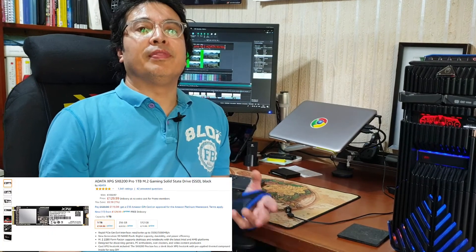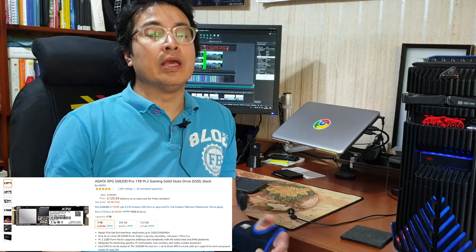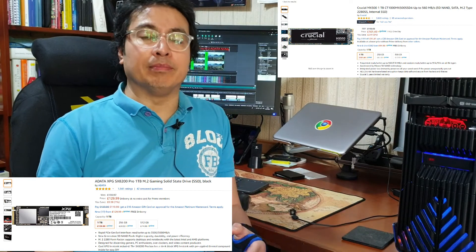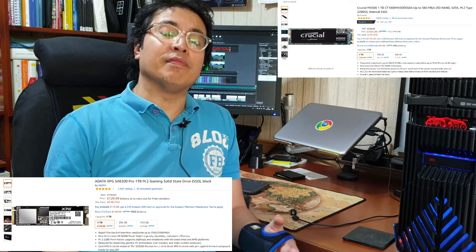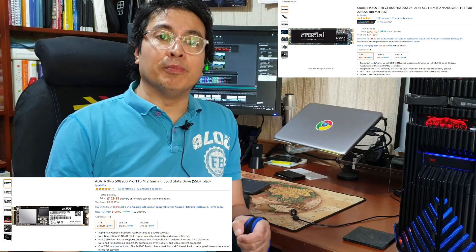To conclude: in these tests did the NVMe outperform the SATA? Yes, absolutely, albeit it was marginal. If I had enough storage on my M.2 SATA, would I have upgraded? Probably not. However, if you are running out of storage on your M.2 and crucially if your motherboard can support an NVMe, for this price there's not much difference between a one terabyte NVMe and a one terabyte M.2 SATA — I would definitely go for the NVMe. I'll leave the links below, hope you found it helpful, until the next time!